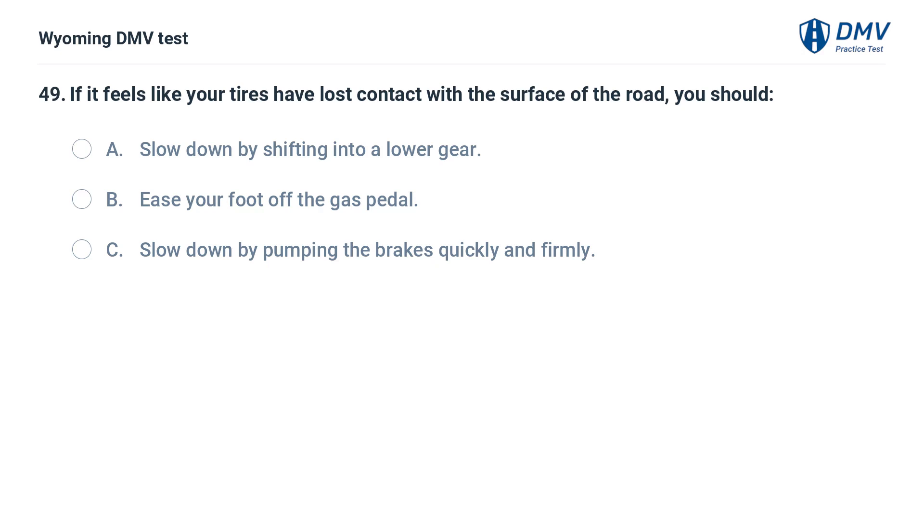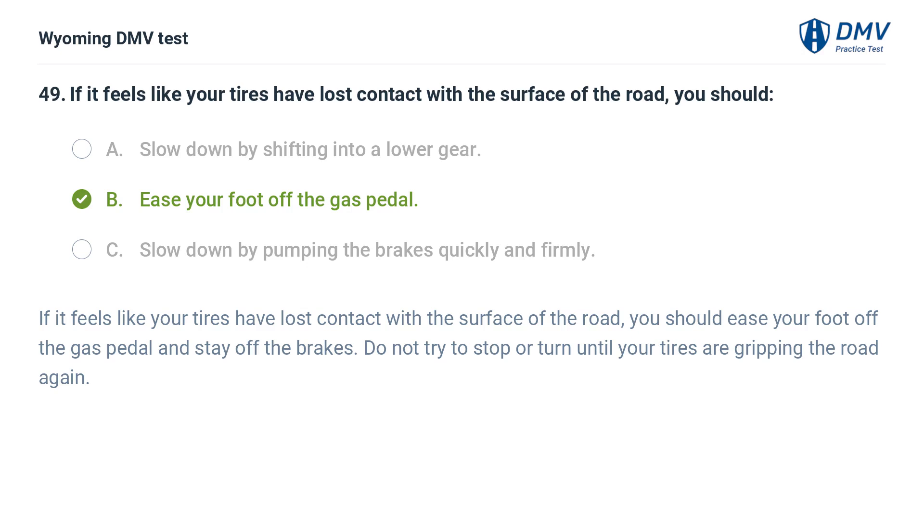If it feels like your tires have lost contact with the surface of the road, you should: A. Slow down by shifting into a lower gear. B. Ease your foot off the gas pedal. C. Slow down by pumping the brakes quickly and firmly. Answer: B. Ease your foot off the gas pedal. You should ease your foot off the gas pedal and stay off the brakes. Do not try to stop or turn until your tires are gripping the road again.